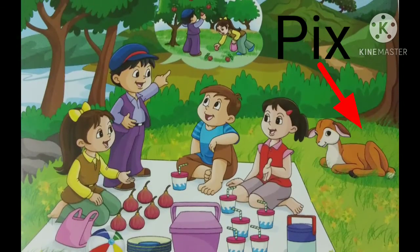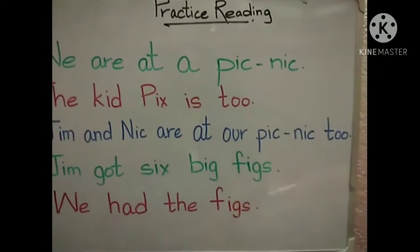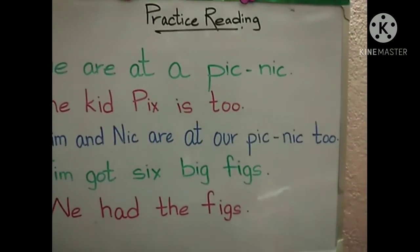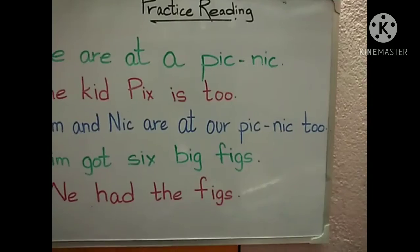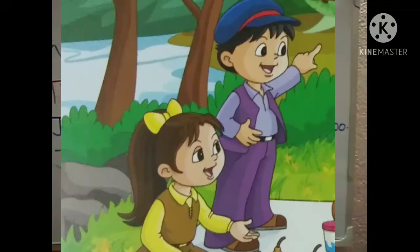Jim and Nick are at our picnic too. So who else are there in the picnic? Jim and Nick. They are also there in the picnic.